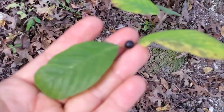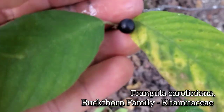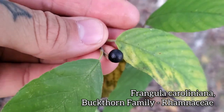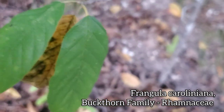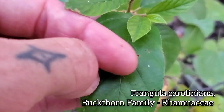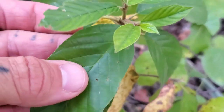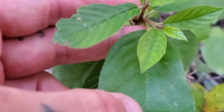Here's another member of the Rhamnaceae — same family as the Ceanothus. This is Frangula caroliniana, and you can see there's the fruit right there. Common name for that is coffee berry — but don't go eating that fruit because it won't poison you but it'll just make you puke. Also note the very distinct venation on it — a lot of members of Frangula have that. The Karwinskia has that — it's another member of the buckthorn family, Rhamnaceae.